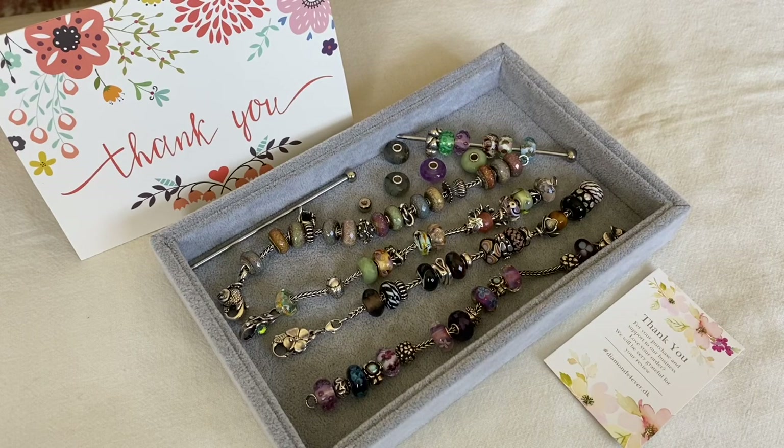Hi everybody, welcome to my channel. Today I wanted to share an accumulated Trollbeads haul with you of some purchases that I've made in the last couple of months, and also some bracelet designs as well.